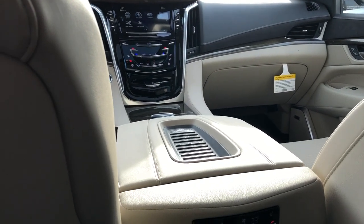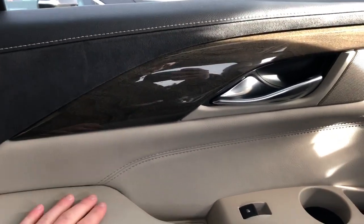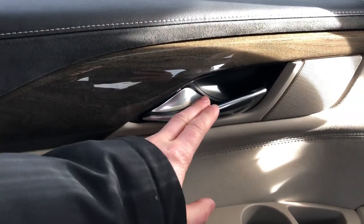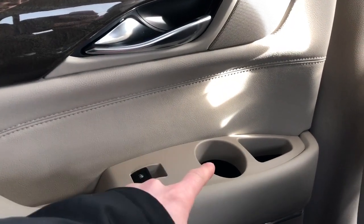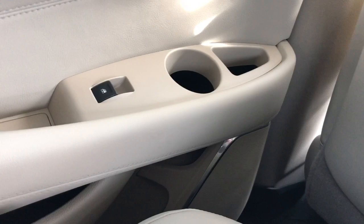Now back on to the rear interior of the Escalade. We'll take a look at the rear passenger's door card first. We can see the same black and platinum leather with our black suede and wooden trim. We also have our chrome door handle, our speaker tweeter, as well as our power window switch, cup holder, and storage. Down below we have our speaker and even more storage.